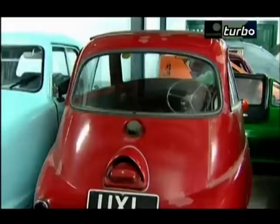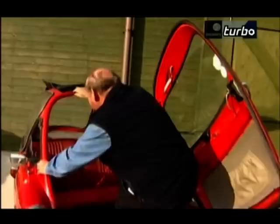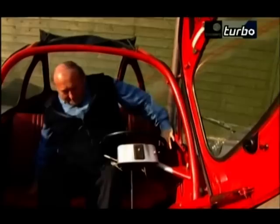I begged the museum owner to lend me a car for a spin, and amazingly, he let me. Right, well, I've looked at them, fiddled with them, prodded and poked them, but so far I haven't driven one. So now's my chance. This is the Trojan 200, built in 1960. All I've got to do is get in, and do that as gracefully as I can.